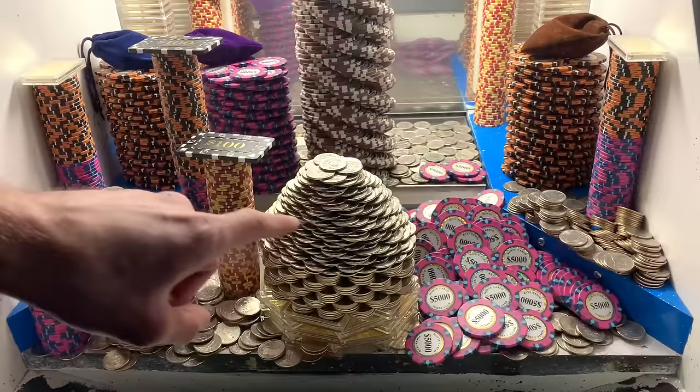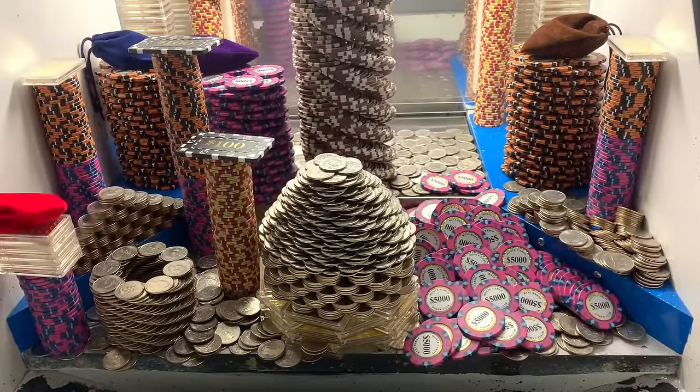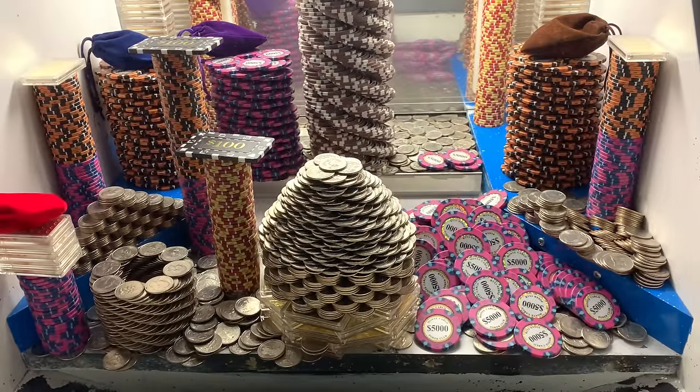And they got a massive tower of quarters right there in the center. So that right there was the last of a quarter. Let's go see what we've won — we'll get right back to pushing.